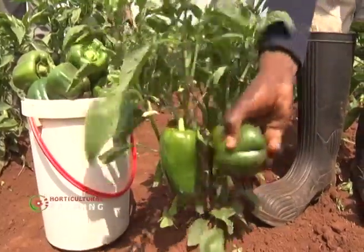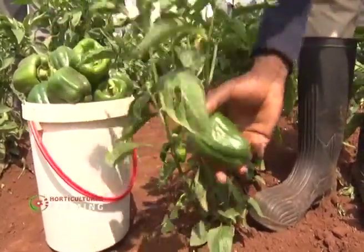The first time I bought capsicum seeds, I bought the local variety — the open field variety called California Wonder. It did very well considering it was my first time. I did less than an eighth of an acre and it gave me good returns. But I did not know how to take care of it. We harvested for about one and a half months, and then all of a sudden it stopped bearing fruits. We did not know what the challenge was, so we left it and assumed the crop was done.